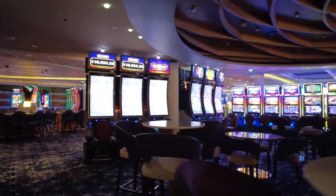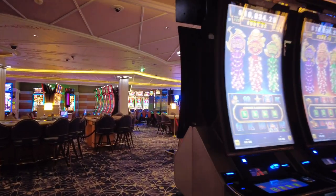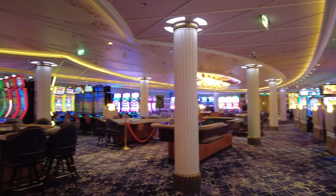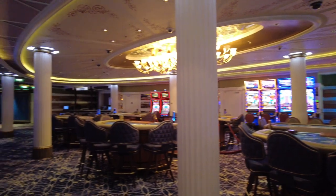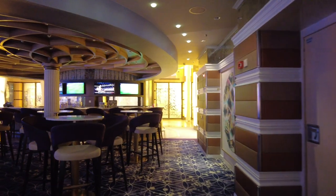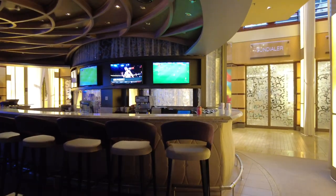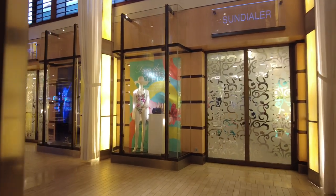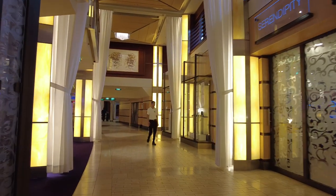Across from the shops is the casino area — a nice variety of games. We didn't do too well but didn't lose too much either. Lots of slots, a decent amount of table games, and an excellent bar inside. Nice vibe and pretty busy. We were able to film because we were in port. It's always an interesting discussion — do casino offers make sense when you consider how much you need to spend to earn free cruises?